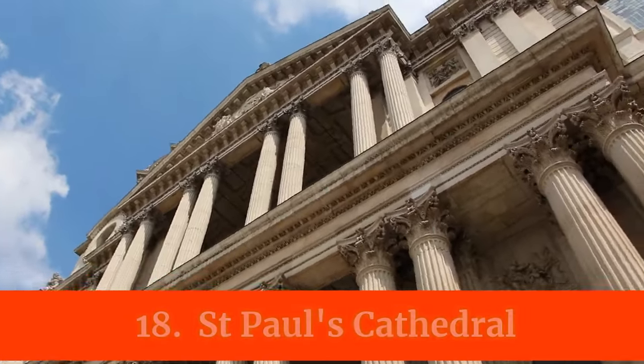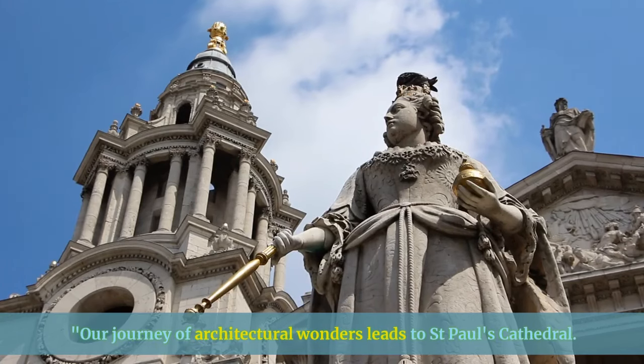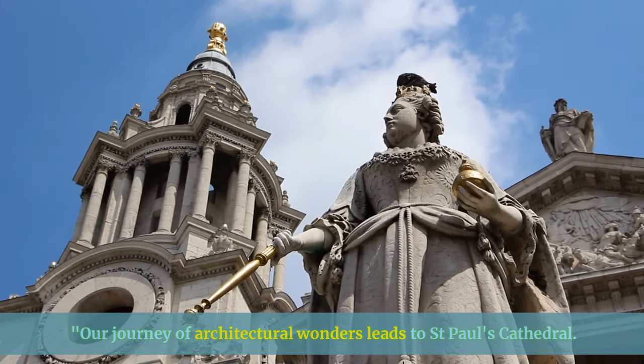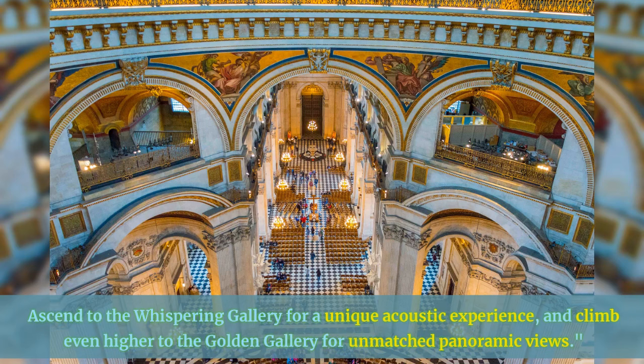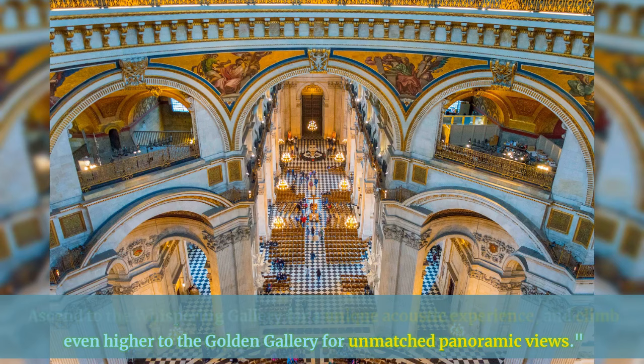Our journey of architectural wonders leads to St. Paul's Cathedral. Ascend to the Whispering Gallery for a unique acoustic experience, and climb even higher to the Golden Gallery for unmatched panoramic views.